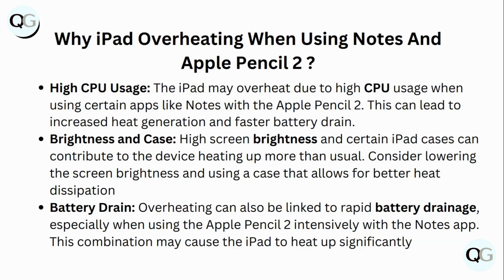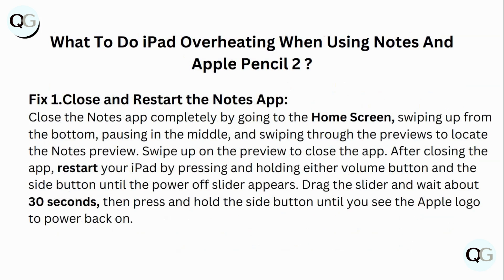High screen brightness and certain iPad cases can contribute to the device heating up more than usual. Consider lowering the screen brightness and using a case that allows for better heat distribution. Overheating can also be linked to rapid battery drainage, especially when using the Apple Pencil 2 intensively with the Notes app — this combination may cause the iPad to heat up significantly.